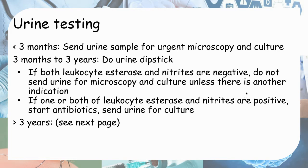Unless there is another indication — for example, the child presents very clinically like UTI but the dipstick shows both negative. If the child has foul-smelling urine and dysuria, you trust your clinical judgment and send for microscopy and culture anyway. If either leukocyte esterase or nitrites — or both — are positive, then start antibiotics and send for urine culture.